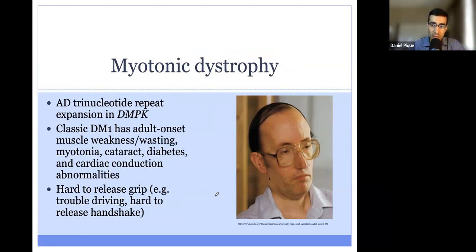Myotonic dystrophy is the next disorder we'll talk about with ptosis. This is an autosomal dominant trinucleotide repeat expansion disorder in the gene DMPK. There are different forms — the classic form, myotonic dystrophy type 1, will present with adult-onset muscle weakness and wasting, as well as myotonia. Patients will, when they shake your hand, be unable to release, or when driving they'll have difficulty letting go of the steering wheel, because myotonia is essentially difficulty relaxing the muscle.